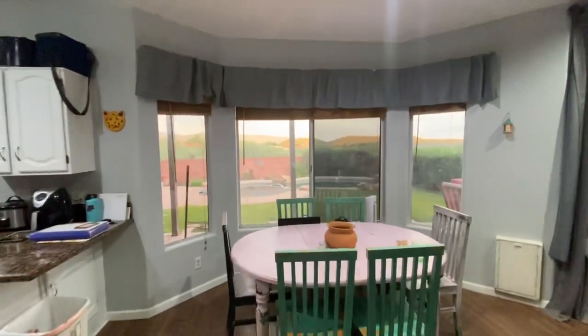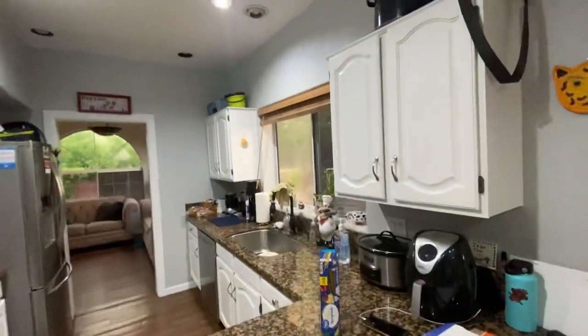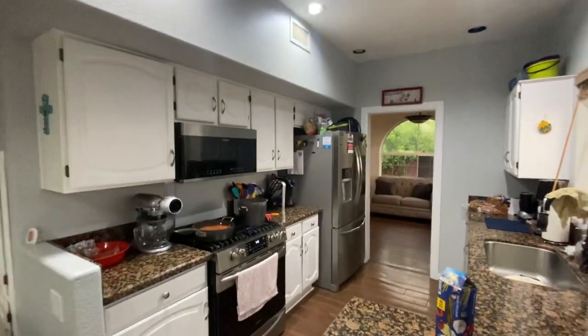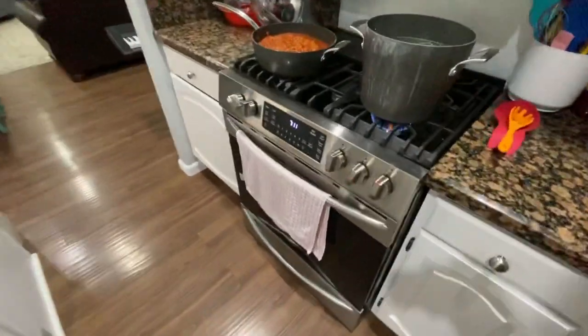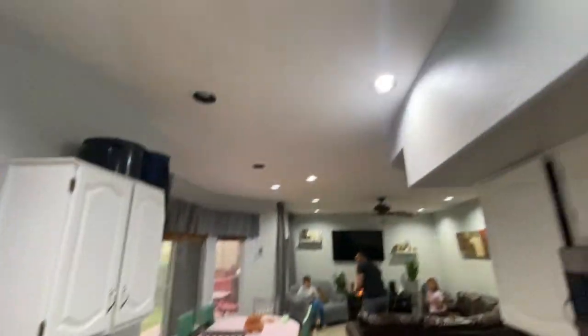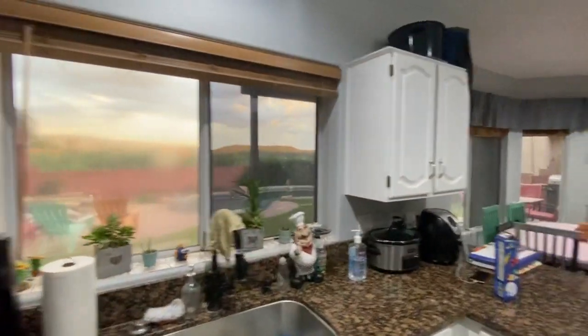Let's go into the great room. Nice recessed lighting — real bright in here. You can see some of the views from here. Granite counters, white cabinets. Matching Frigidaire Gallery appliances. It's a five-burner gas range. Water heater's gas, furnace is gas. Got the recessed lighting in the kitchen — looks real nice.